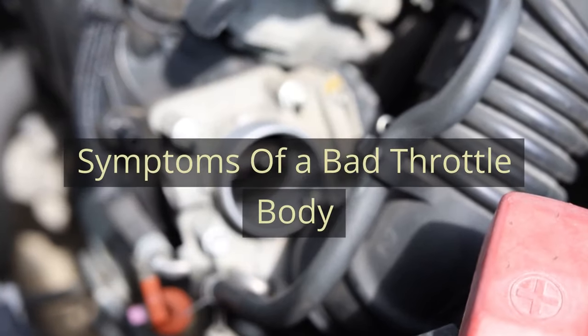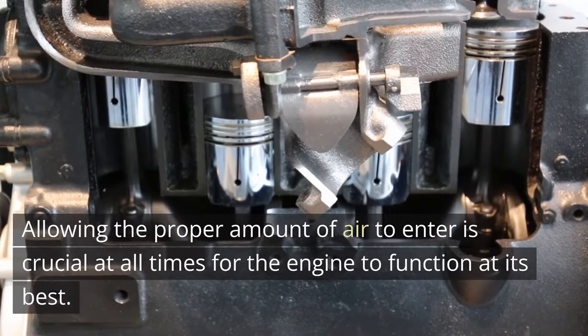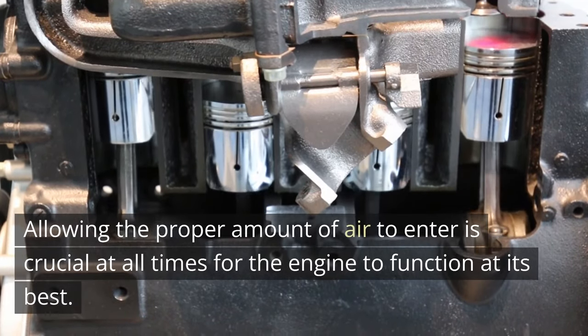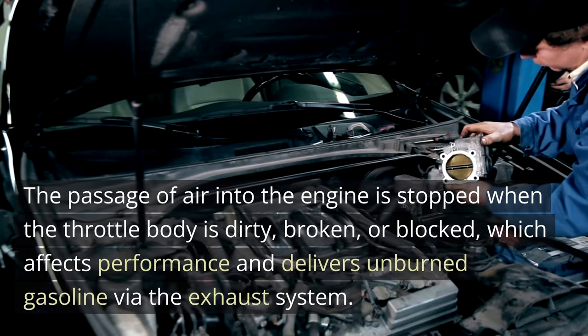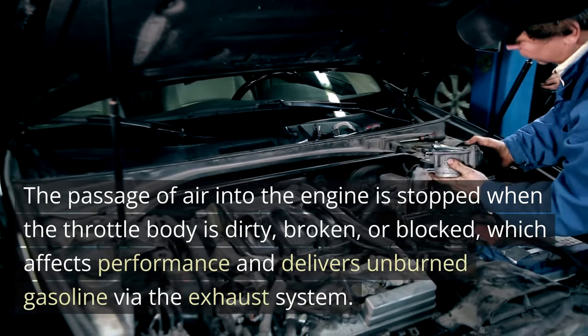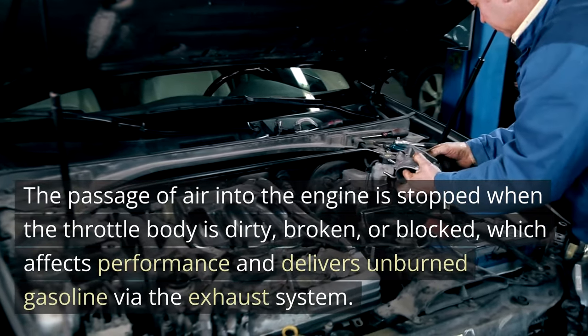Symptoms of a Bad Throttle Body. The throttle body is a crucial component of modern cars' air intake systems that regulates how much air enters the engine, where it burns the gasoline in the cylinders. Allowing the proper amount of air to enter is crucial at all times for the engine to function at its best. The passage of air into the engine is stopped when the throttle body is dirty, broken, or blocked, which affects performance and delivers unburned gasoline via the exhaust system.